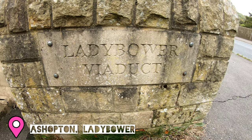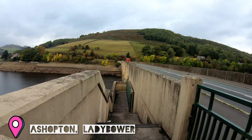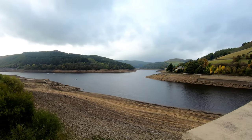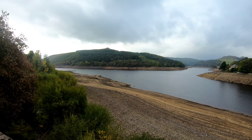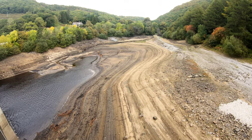On the way through, we stopped at where the Ladybower Viaduct is, right at the south end of Ladybower Reservoir. This was the location of one of the former villages that was lost — the village of Ashopton.